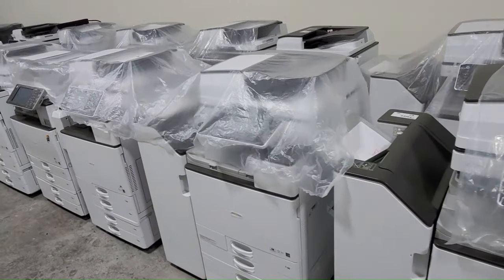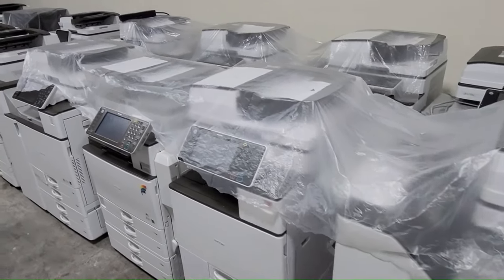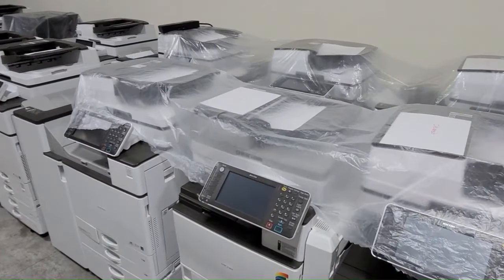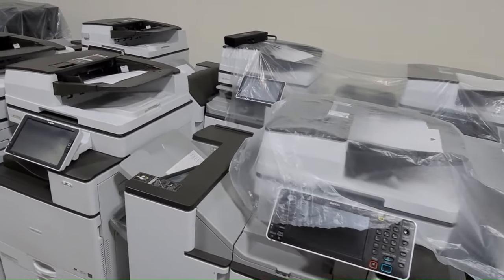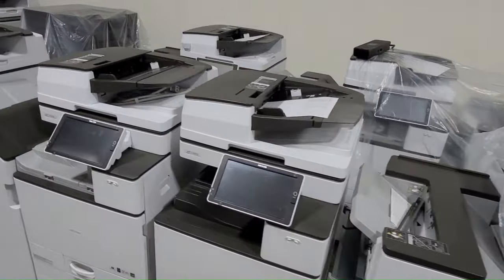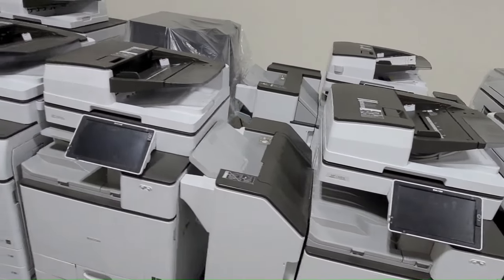Features. Determine the characteristics that your office requires, including color printing, dual-sided printing, wireless connectivity, and fax functions. Please ensure that the pre-owned copier you're eyeing has these features and is in good working order.